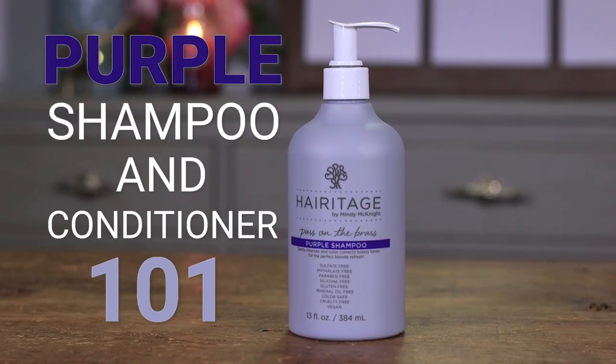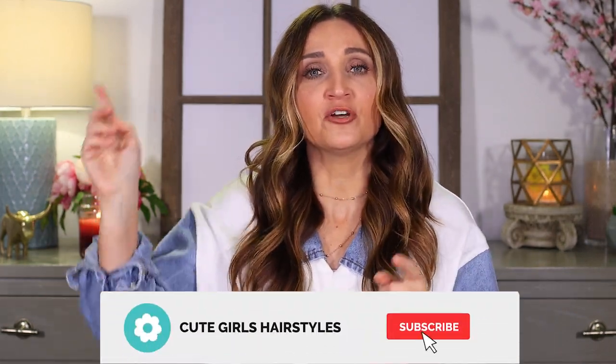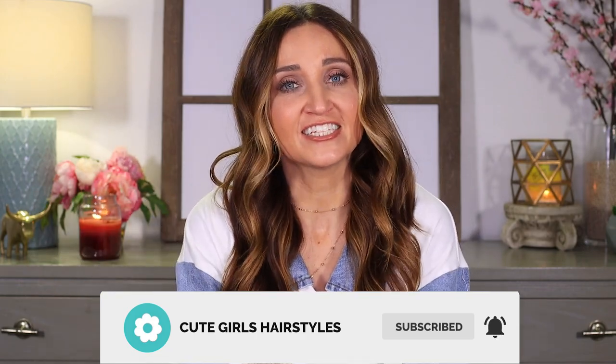Hey everyone, I'm BD from Cute Girls Hairstyles, and today we are going to do a very highly requested video of purple shampoo and conditioner 101. I was surprised when I announced that Heritage was coming out with purple shampoos, how many people DM'd me asking questions in my comments about how to use it, when to use it, why to use it. I'm hoping to hit all of those questions and get you answers today. If you haven't subscribed to our channel, be sure to click right here.